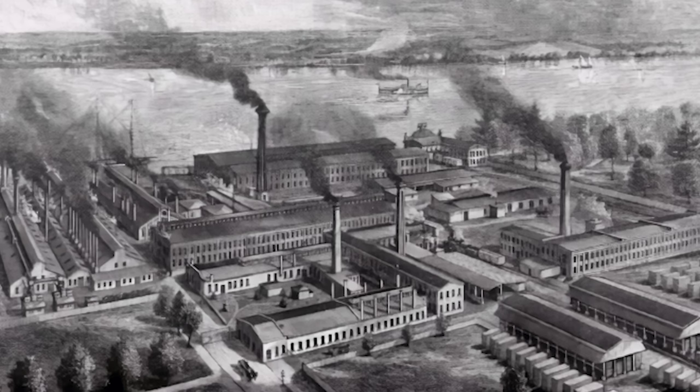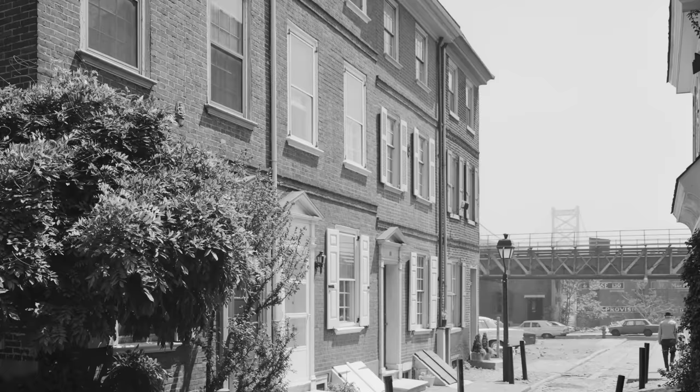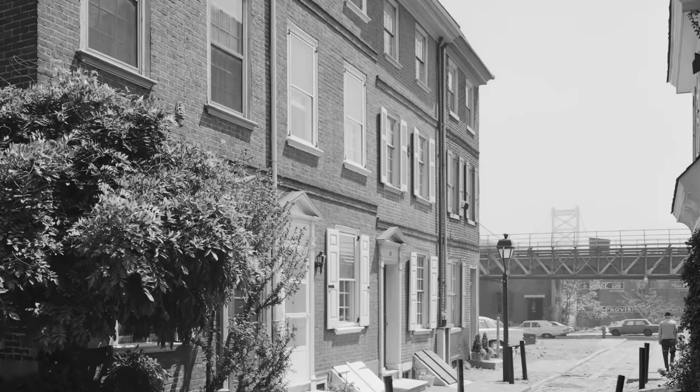The area around Elfreth's Alley had been replaced with factories offering low-paying jobs, bringing down the property values of the street. With new industry encroaching on a once-thriving community, the neighborhood saw a shift in its demographics.